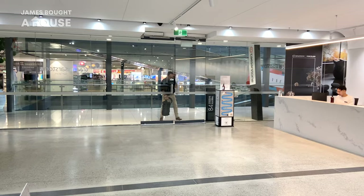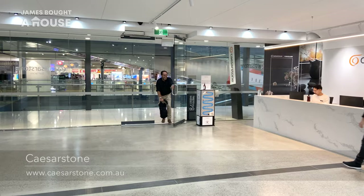Between client appointments, I managed to visit the Caesarstone showroom. It's easy for me as an interior designer to select my finishes from small samples in my studio — I'm used to dealing with it that way because I'm familiar with the product. But I always recommend for my clients to go to the showroom to see the item they've selected in a larger format, and that's exactly what I did.